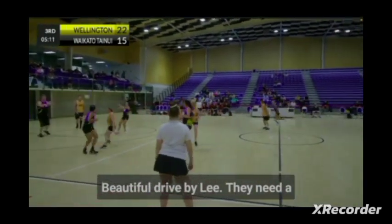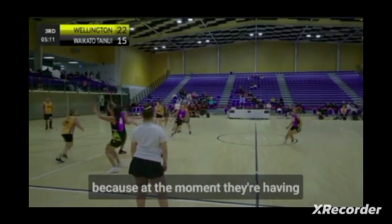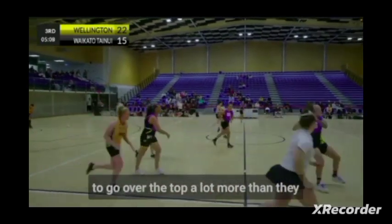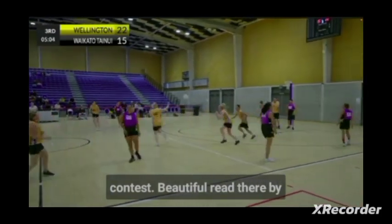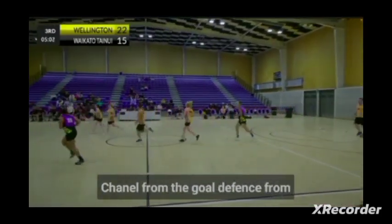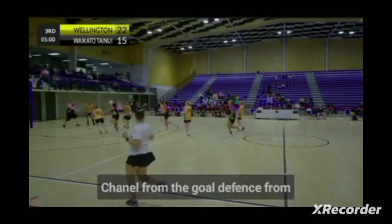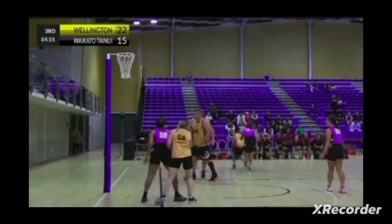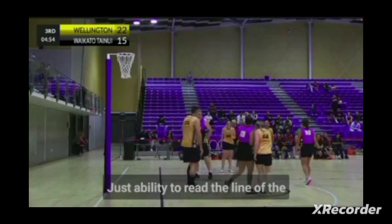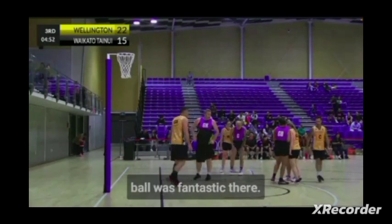Beautiful drive by Lee. They need a lot more of that punching for the ball, because at the moment they're having to go over the top a lot more than they'd like to, really inviting Wellington into some contests. Beautiful read there by Chanel from the goal defence from Wellington, and in return from the goal defence from Waikato — just the ability to read the line of the ball was fantastic there.